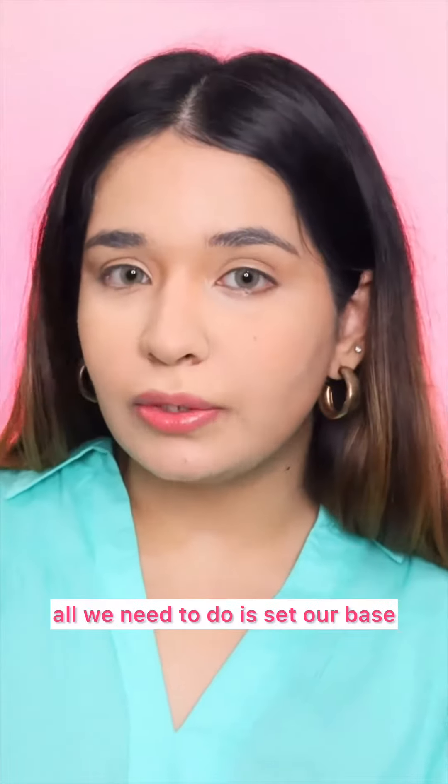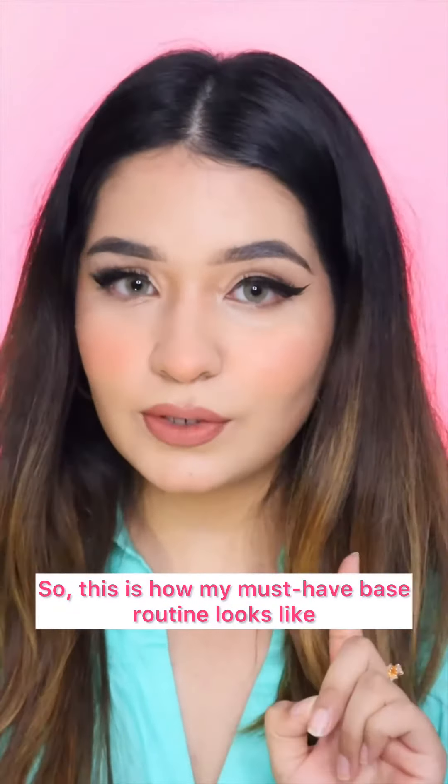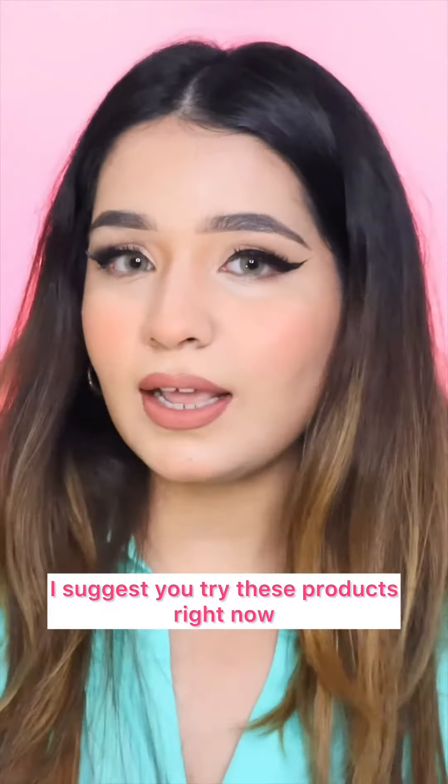Now the whole base makeup is done. All we need to do is set our base. I'm using Iba Must-Have Makeup Setting Spray. It will keep your makeup intact. So this is how my must-have base routine looks like. If you wanna have a flawless base as well, I suggest you try these products.